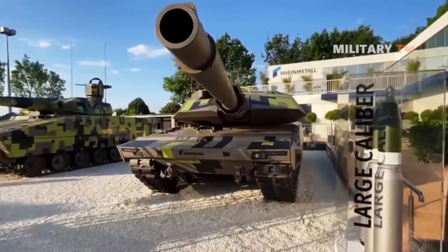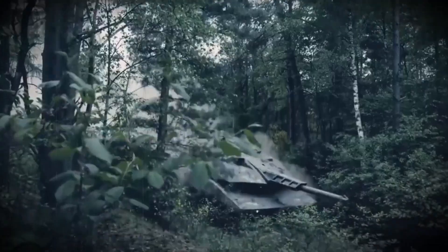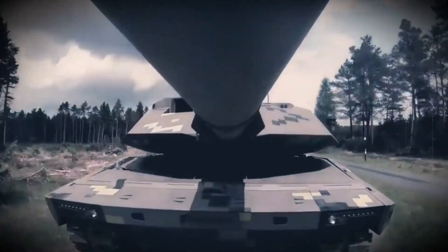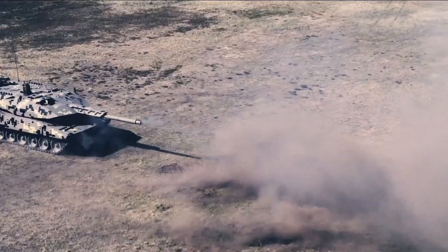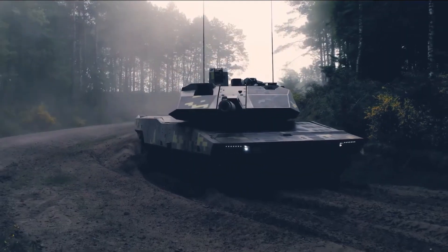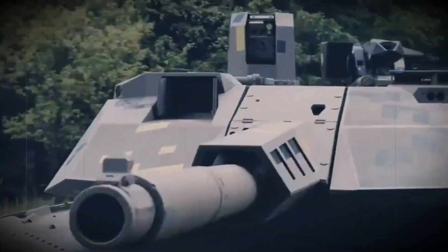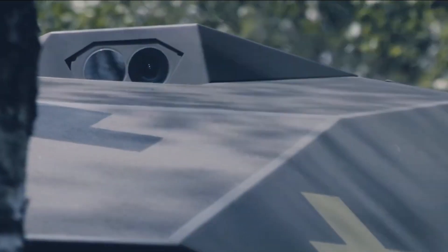Weight: approximately 59 tons, making it lighter than most Western main battle tanks. Main gun: the 130mm Future Gun System (FGS), capable of firing advanced kinetic and programmable rounds. Secondary armament: a coaxial machine gun and HERO-120 loitering munitions for drone warfare. Engine: a high-performance diesel engine providing a range of up to 500 kilometers.